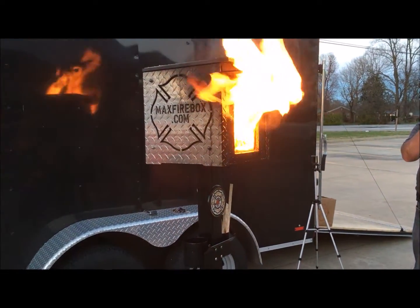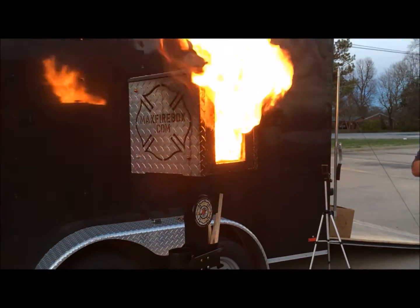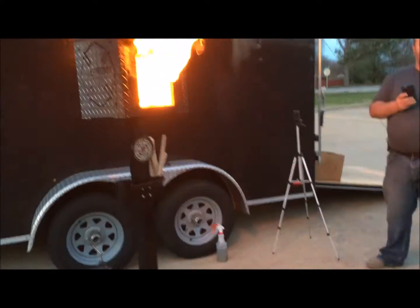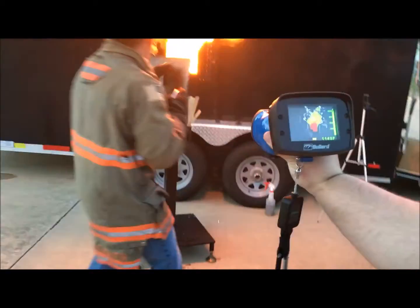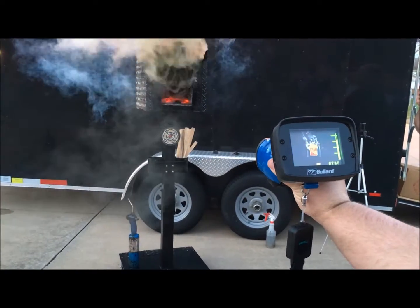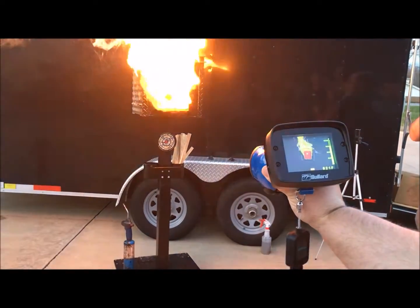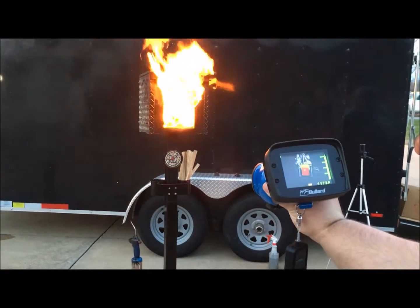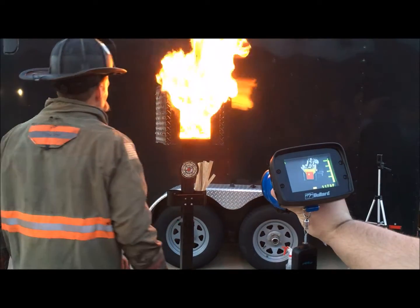We can see that taking place, but without that camera you wouldn't know. Try looking through the camera here. We're going to close it, then open the door — look at the smoke behavior. There it is, and there's our ignition — instantly. You can see it taking place, you can see it getting closer.